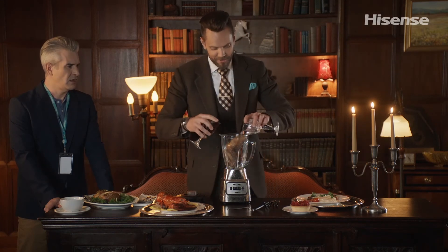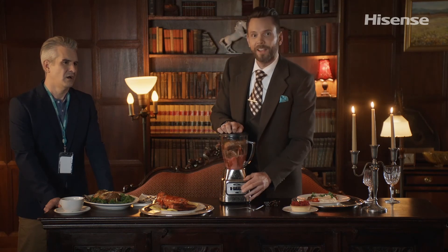Here we go, Jerry. Oh my, look at this — it combines everything you want.